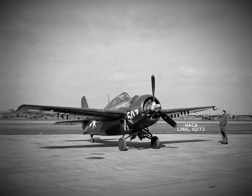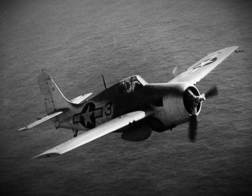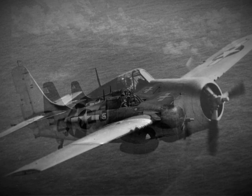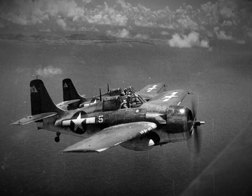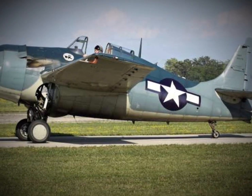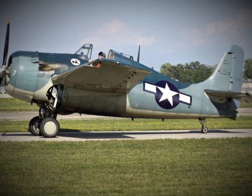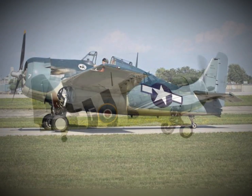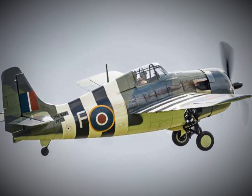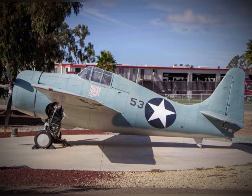In the end, the FM-2 Wildcat may not have been a glamorous star of the Pacific air war, but it was a specialist designed to fulfill a vital role — defending the vulnerable components of the fleet at the most critical moments. Its upgrades were all about delivering results in a crisis, proving that a smaller, smarter design could have a profound impact when the stakes were at their highest.